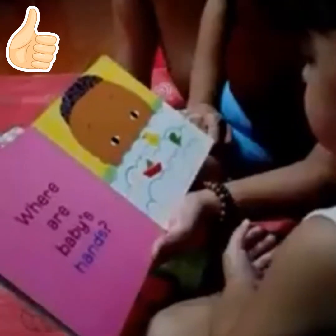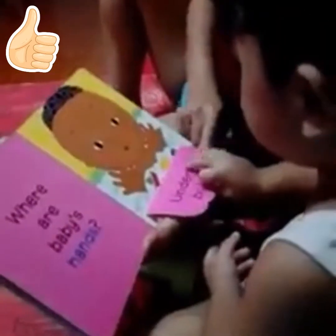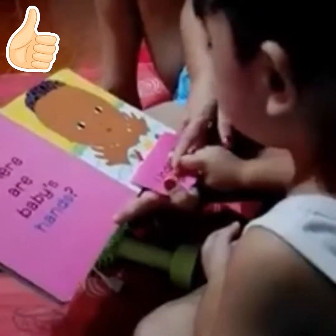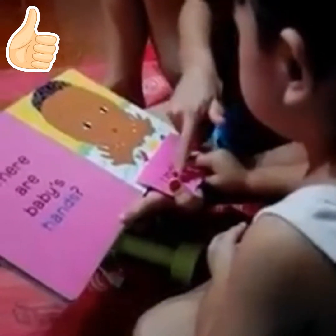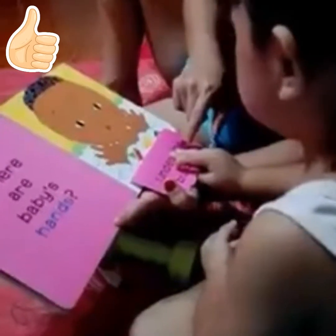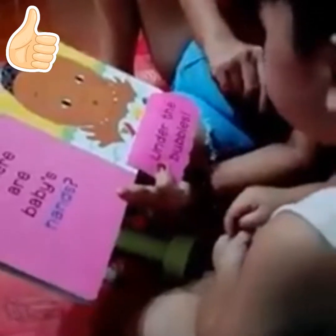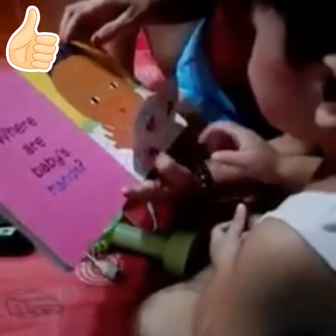Where are baby's hands? Come on, find it. Under. Say, under. Under. Under the bubbles. Wow. Very good.